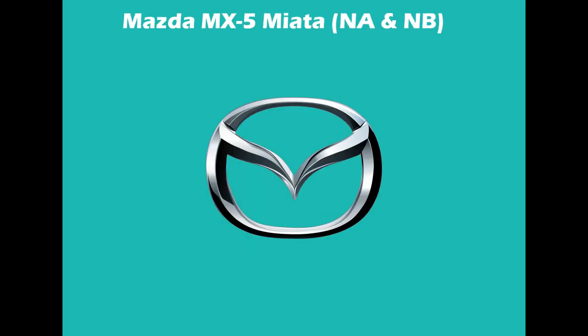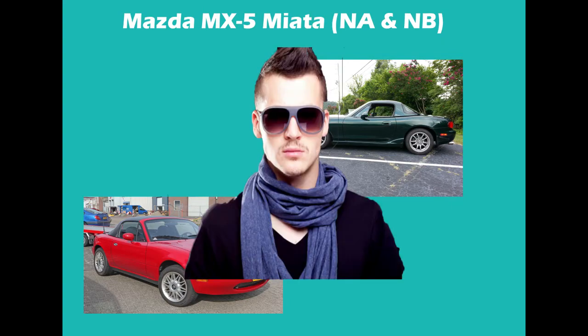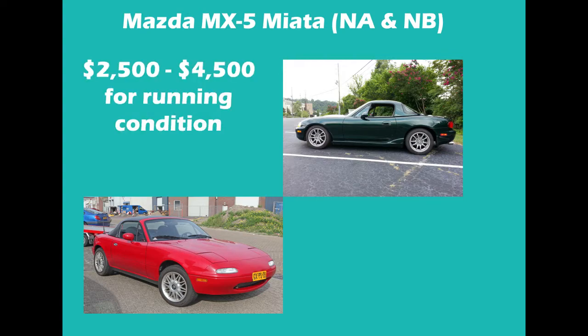Number 2: Mazda MX-5 Miata NA and NB models. In a list of cheap and fun cars, it's almost guaranteed that you're going to see a Mazda Miata listed somewhere, and this list is absolutely no exception. While it's deemed as slow, underpowered, and exclusively driven by metrosexual hairdressers named Julius, there really is no better way to get a cheap rear-wheel drive convertible. From anywhere between $2,500 and $4,500, you can pick up a fun, drivable, and still usually good-looking generation 1 or 2 Miata. Once you buy it, you might not be the fastest guy on the road, but you'll probably be the one having the most fun.